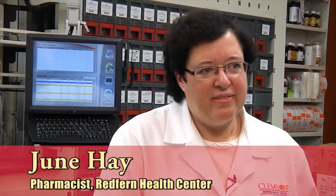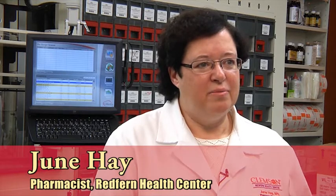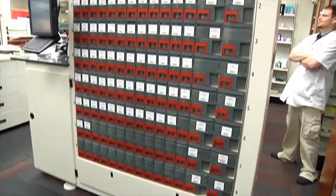This machine is very easy to fill. If we need to change a medication, we're able to do that without having to send it off somewhere — we can change out a bin if we need to. It's very easy to use in that regard, and it's keeping a count. We have to keep a perpetual inventory of every drug, and it's keeping that for us in QS1 and in the machine.